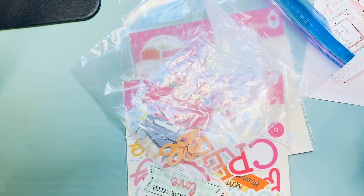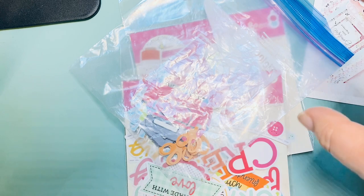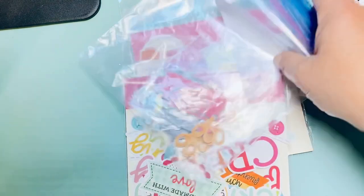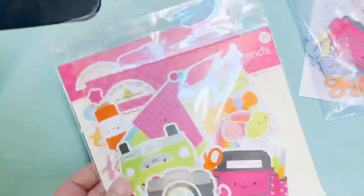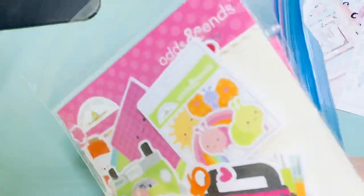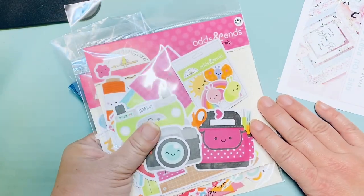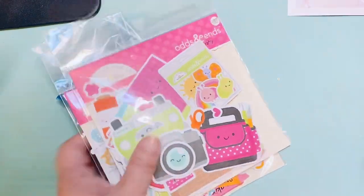I saw DM cut some ice creams from the Sanrio files and I'm dying to try that too. Anyway, I just wanted to share all this fun stuff that came in — hopefully you'll be as excited as I am about these collections, and maybe we can make stuff together! I have some other things coming in that I'll do a new video for. I'll get this uploaded soon and then work on my next haul. Talk to you in the next video — bye!